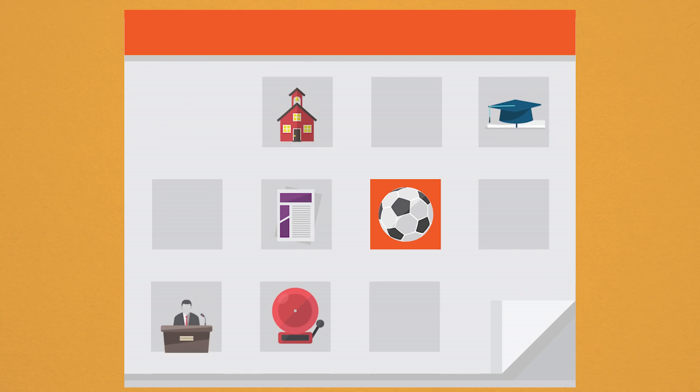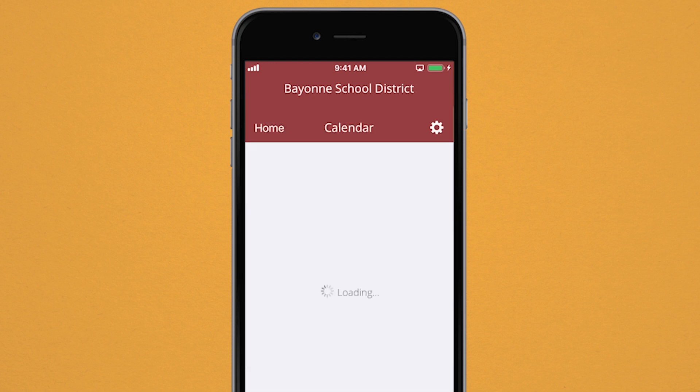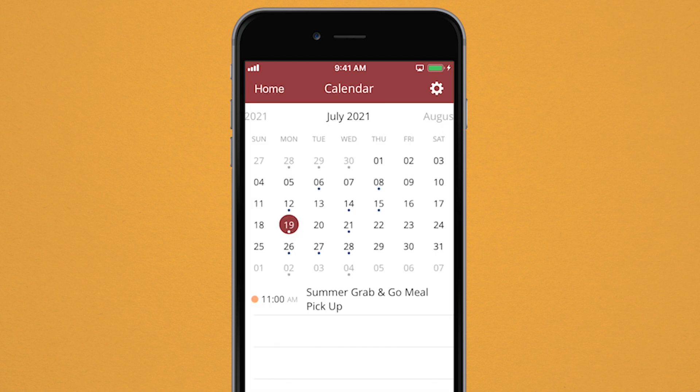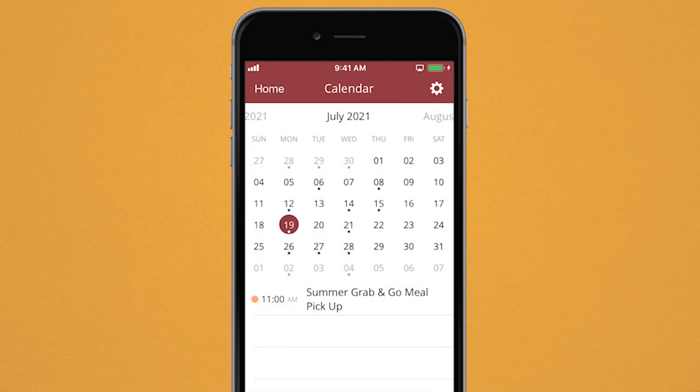You can now find all the important events and activities of our district in one location. Add any listed events from the app's calendar directly into your own personal calendar on your mobile device, consolidating the dates and times you care about most.